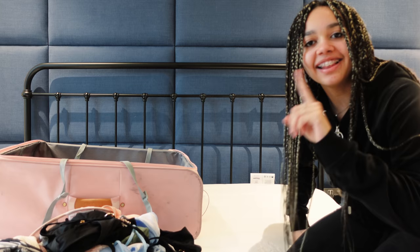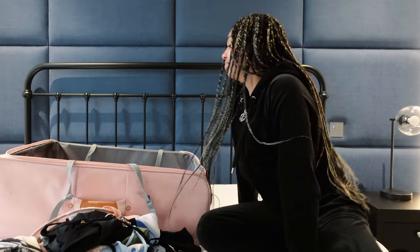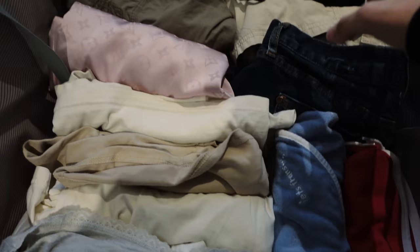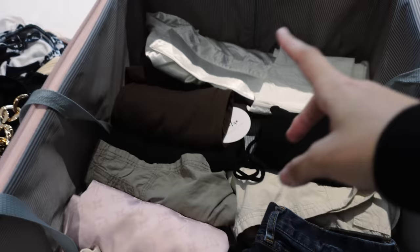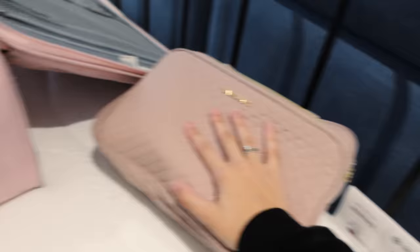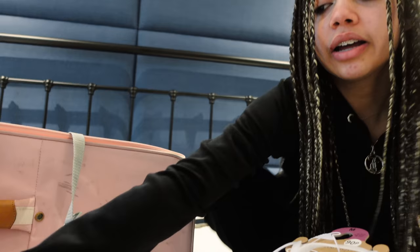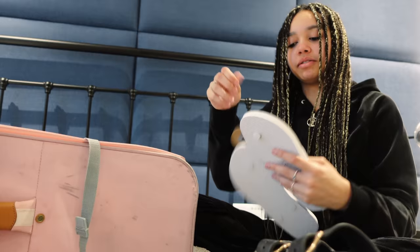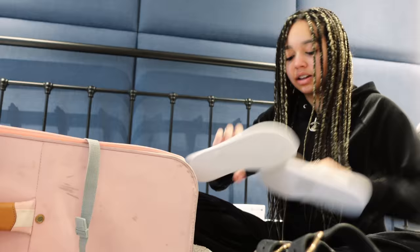I've almost finished the first layer. Here's what the suitcase looks like right now — all comfy stuff, shorts, and pyjamas. I managed to get a couple of sets in there, the bag, and all my other bags in the smaller suitcase. I don't really know what shoes to bring since I don't know where I'm going, but I've got two pairs of flip-flops — these are Havaianas, and the others are literally just from Primark.